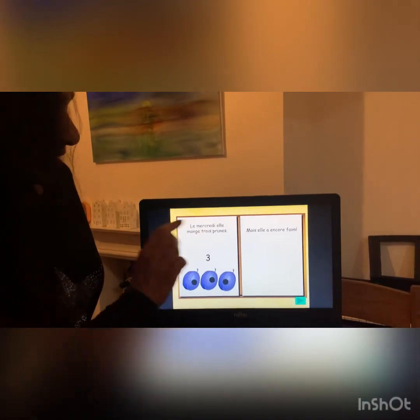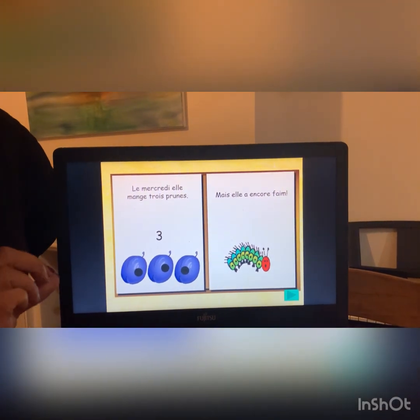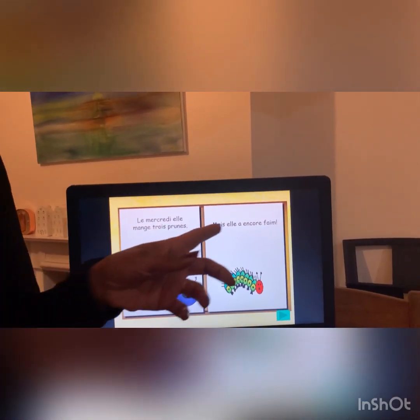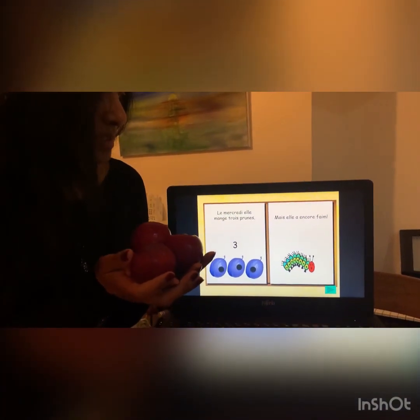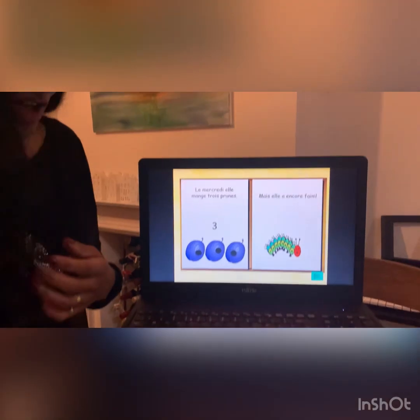Le mercredi, elle mange trois prunes. Mais elle a encore faim. Obviously, join in with the words if you want to, especially the repeated bit. On Wednesday, she eats three plums. But she is still hungry.